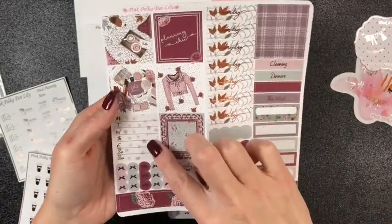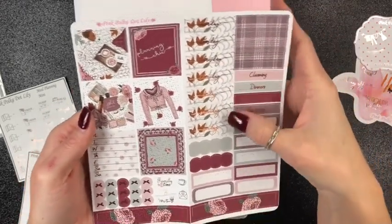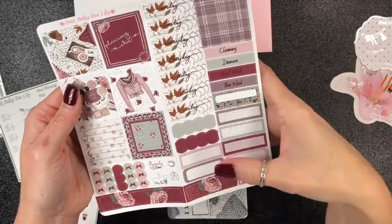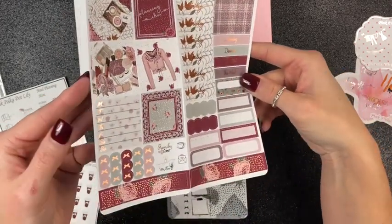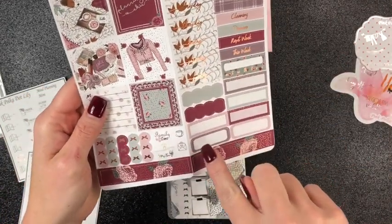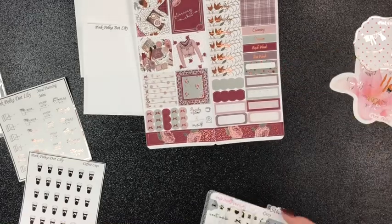Here are your full boxes, your habit trackers, your three scallop bow boxes, your bottom washi, your days of the week washi strips, cleaning, dinners next week, this week, habit tracker, scallop quarter boxes, and round quarter boxes. Look how beautiful this is. And down here you have family time, coffee or tea — whichever you prefer — happy mail, and me time. Is that not beautiful? It's absolutely so beautiful.